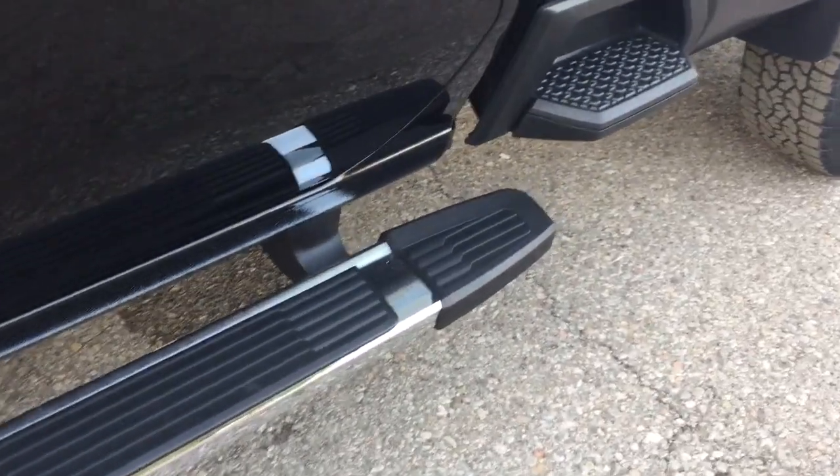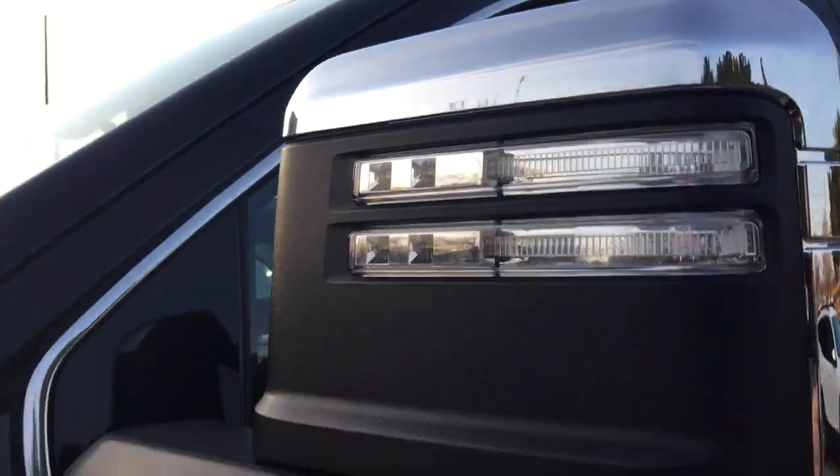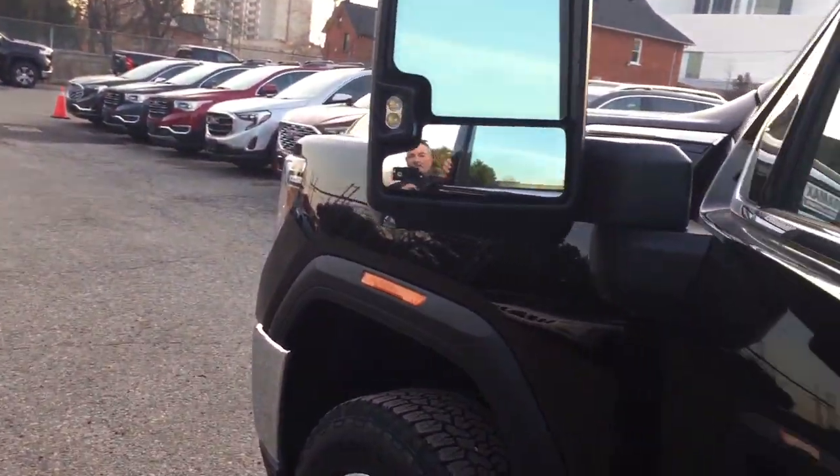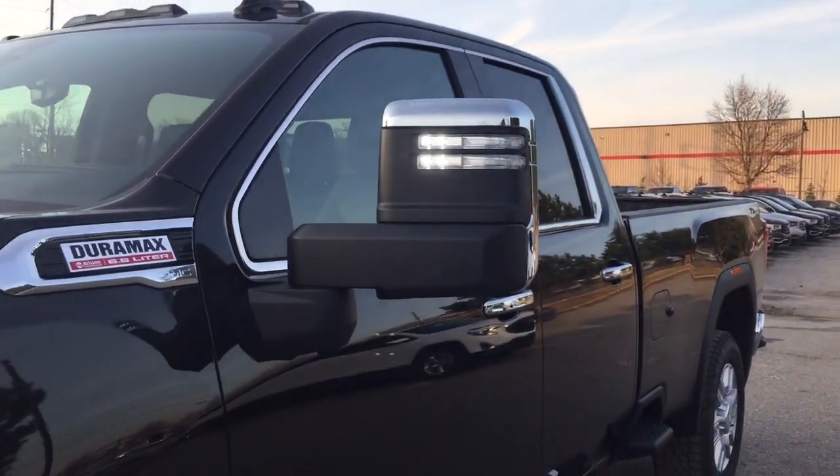You've got the elongated tailgate from left to right, chromed mirror caps, and you've got the task lights. To engage those, just reach in and press this button. You can turn the task lights on one side of the truck or on both sides — it's going to throw a nice bright LED light out for you.